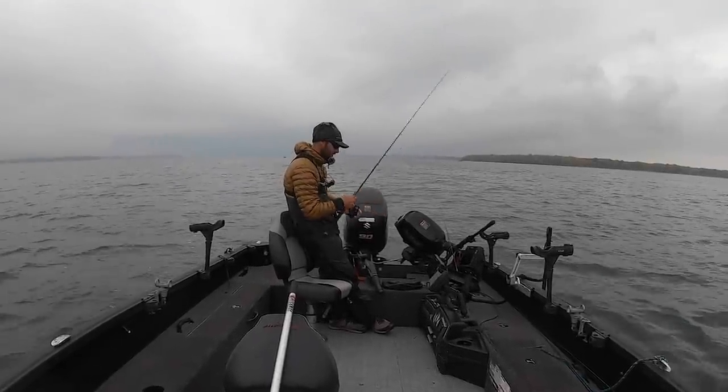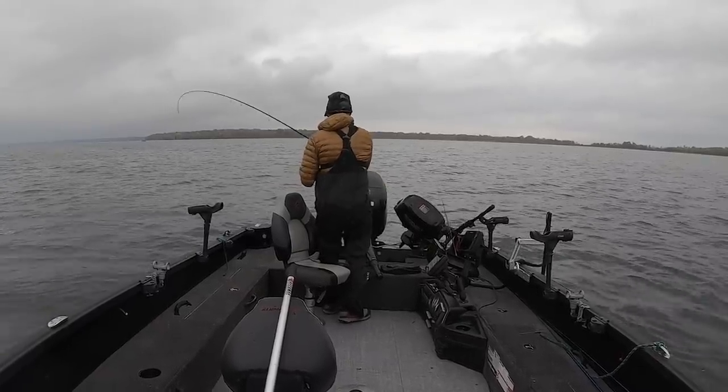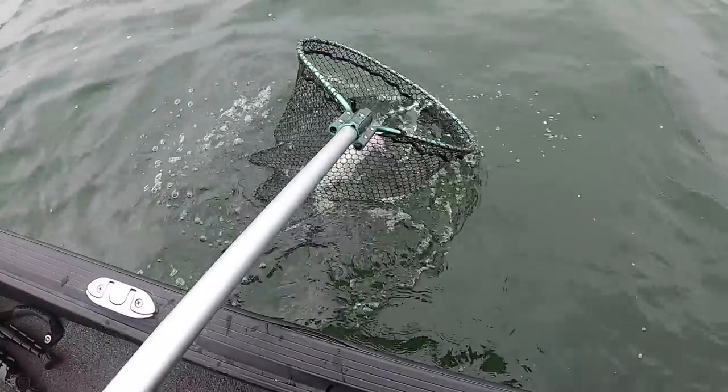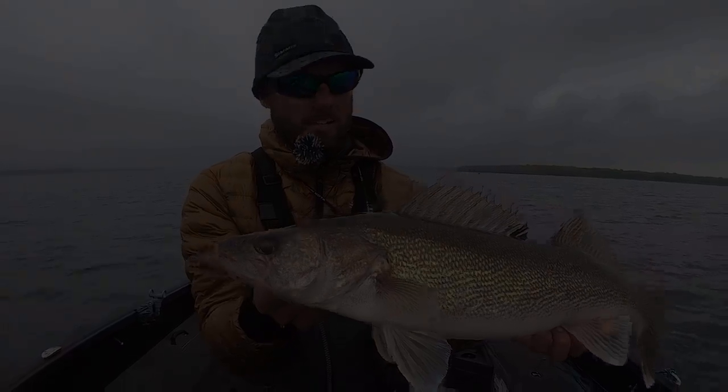Man, right there. Close, close to us. Got him, right there. A toad, a toad, a toad. It's as good as it gets. Beautiful walleye looking day.